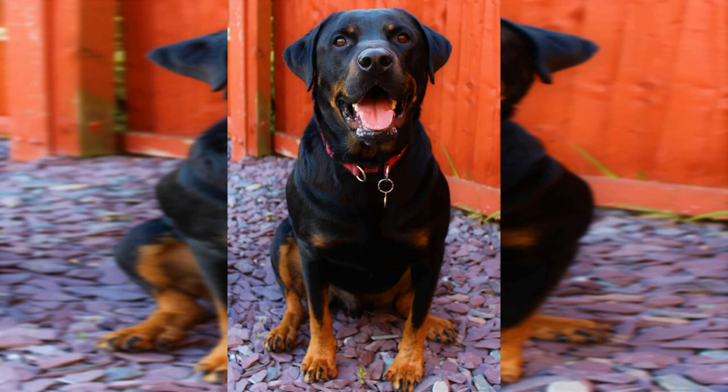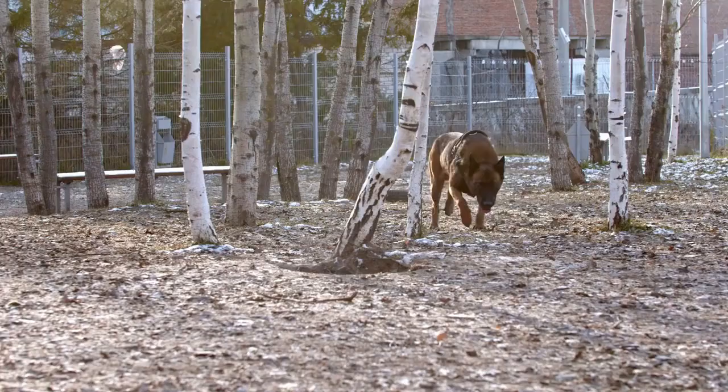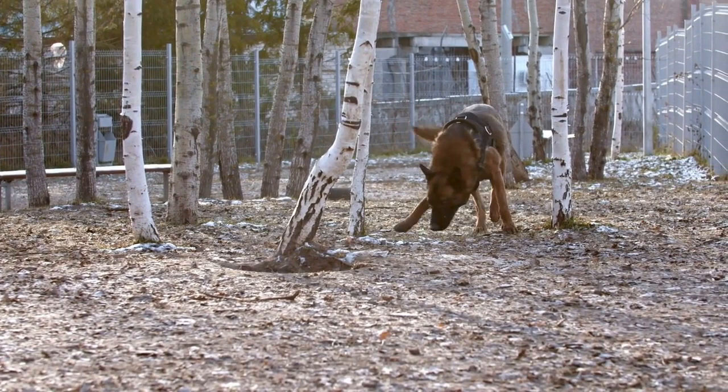The Rotterman is a large, powerful dog that requires a strong owner who can handle them. They are a cross between a Rottweiler and a Doberman Pinscher, both of whom are very strong and solid dogs. They excel in search and rescue or agility training, and are well known as guard dogs.